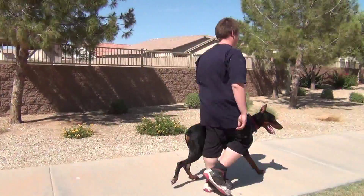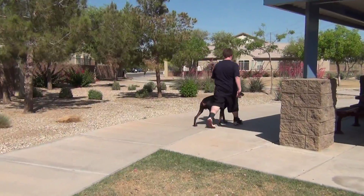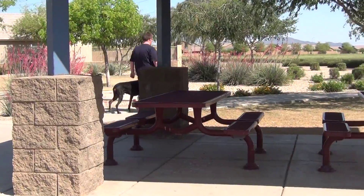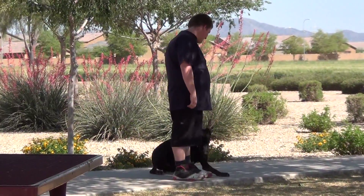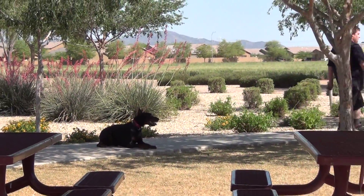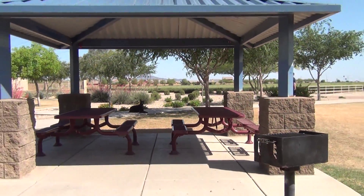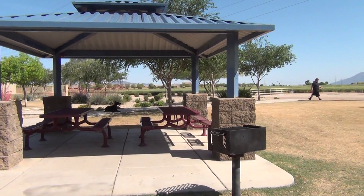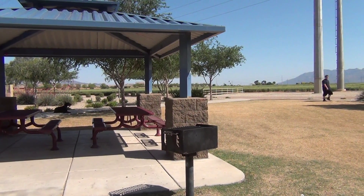Now the handler and the dog are heeling together. The next command is going to be the lay down command. Now the dog is in the lay down position. He's holding his position. The handler is walking away. The dog stays there waiting for the next command or for the handler to come to his side and pick him up.